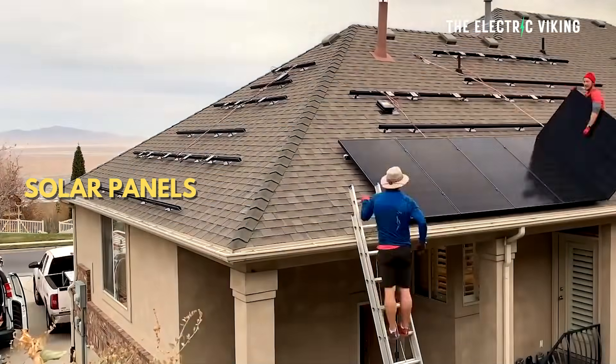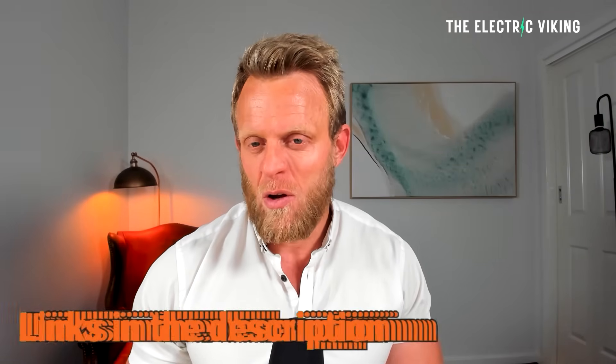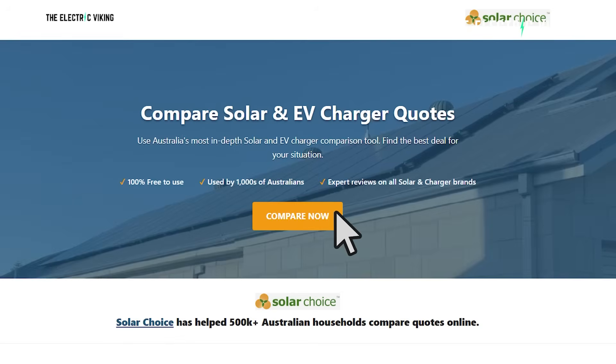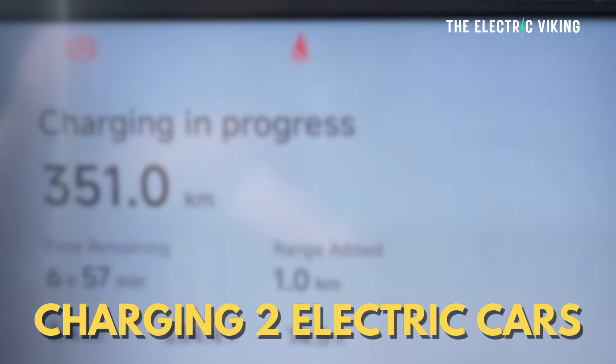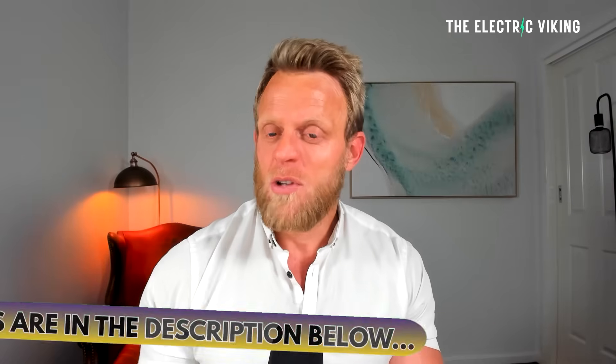If you want to install solar panels, a home battery, or a home charger, the best way is to go to the links in the description below where you can compare all your options. There's also a battery savings calculator and a federal battery rebate calculator. Personally, I'm not paying for electricity at all — including charging two electric cars, running my home power and home sauna.